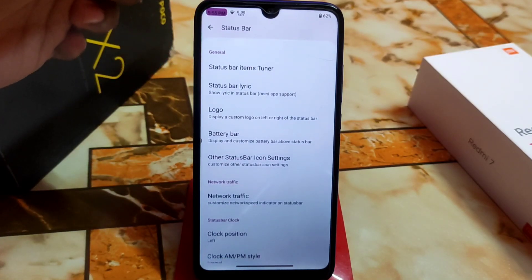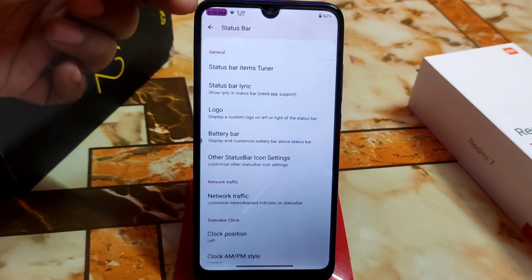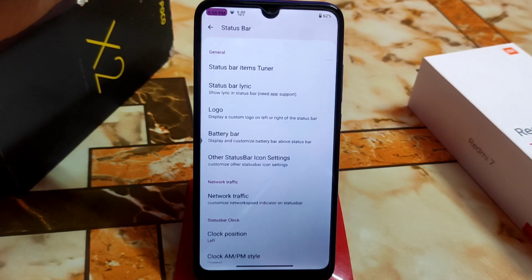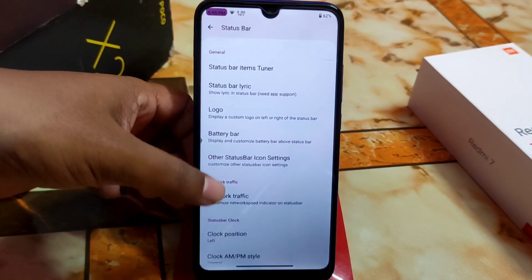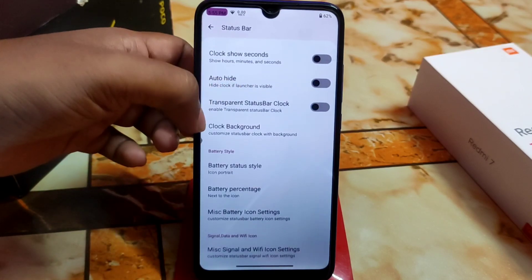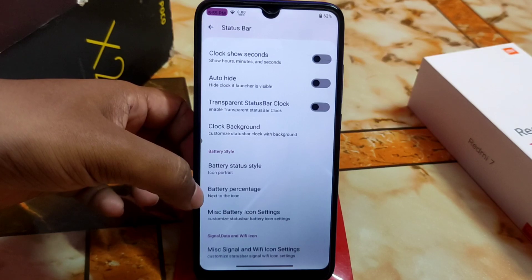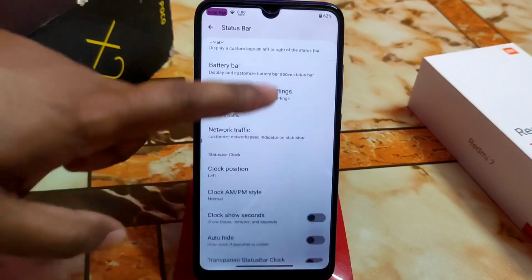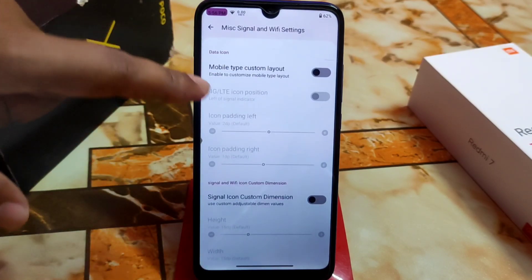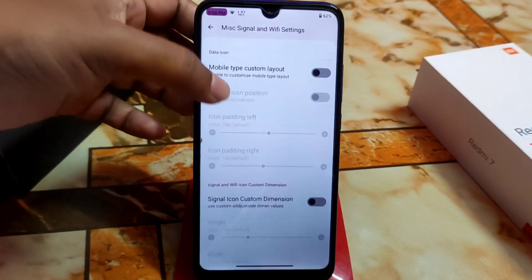The status bar settings include Wi-Fi signal, header and border in clock, network traffic — everything is working fine. We also have transparent status bar, clock background, battery percentage, signal, and Wi-Fi options — all configurable right here.